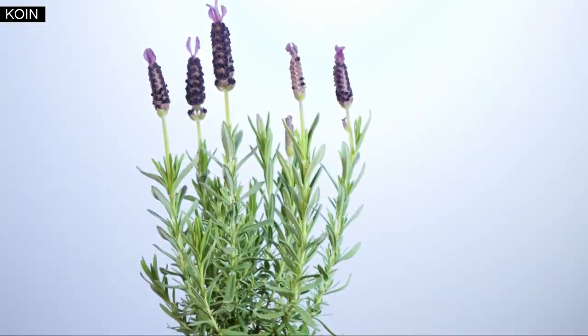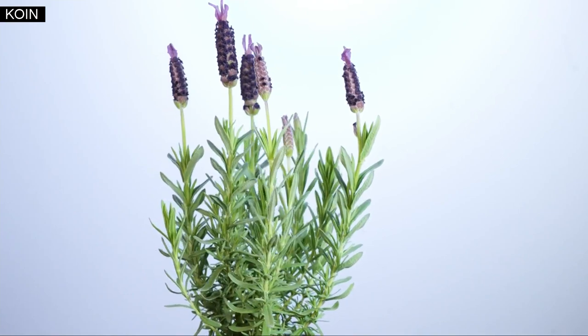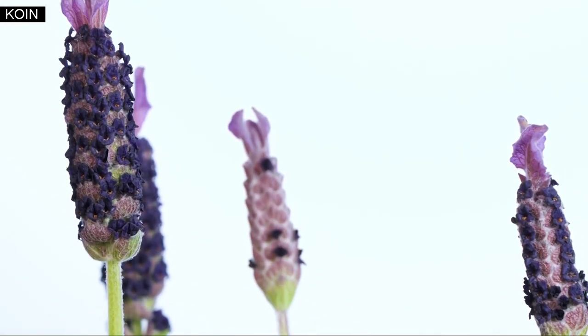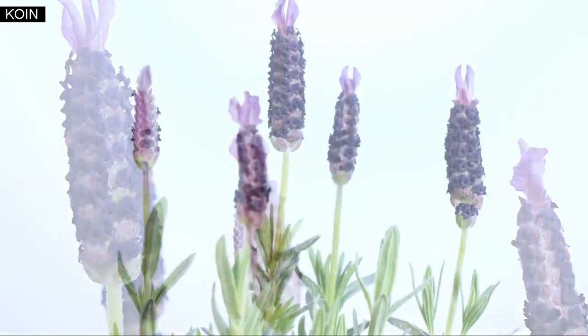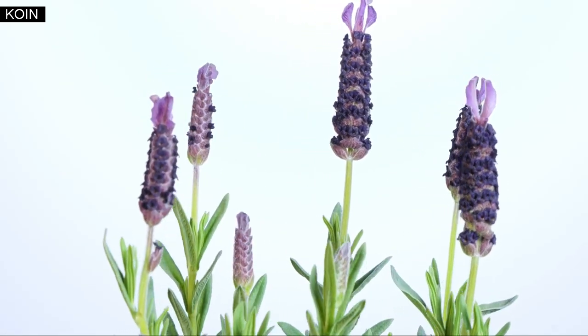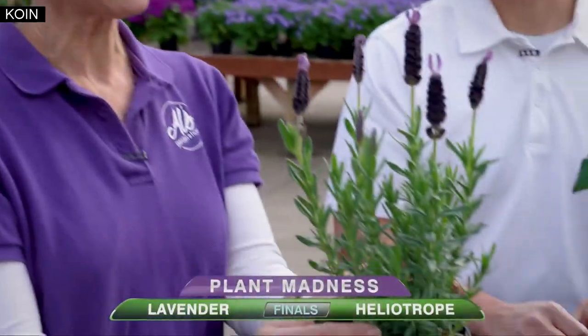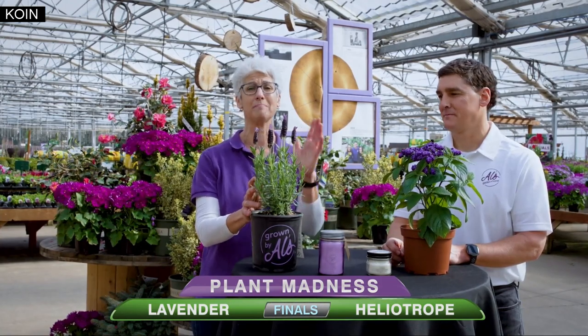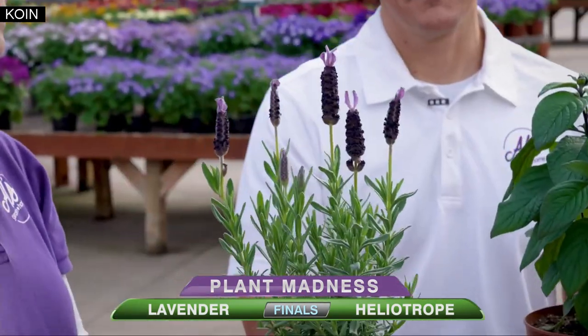It has so many great attributes. It's an evergreen perennial — this plant is a workaholic in the garden. It takes full sun, has fragrant foliage and fragrant flowers. Deer don't like it but the bees and butterflies do. Put it in a full sun garden or in a container, and it's also drought tolerant once it's been planted. It's an amazing plant that can take a lot of abuse and still bloom month after month from May till frost. It's a great contender, Mark.